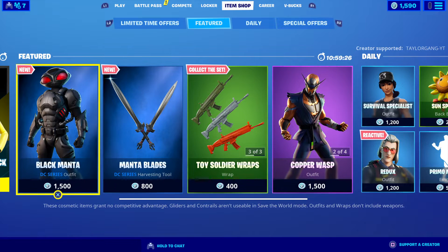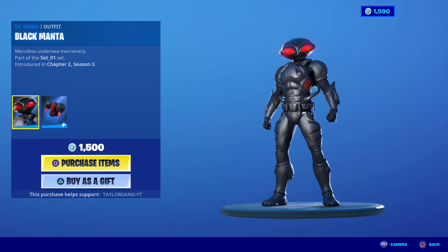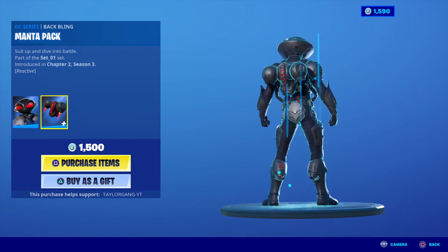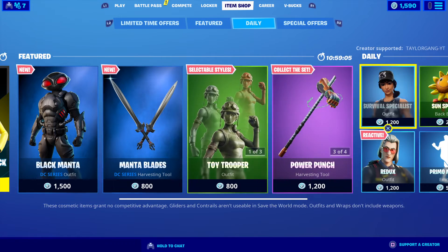What is up YouTube, welcome back to another Fortnite item shop. It is a special item shop — the item shop just changed over early and we got the Black Manta, part of the DC Comic set. This is what the skin looks like: 1500 V-Bucks. We do have a reactive back bling, but it is not stating how it is reactive. And then we have the Manta Blades, 800 V-Bucks for those — those are some nice swords.